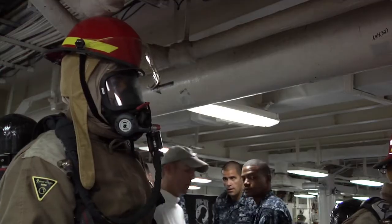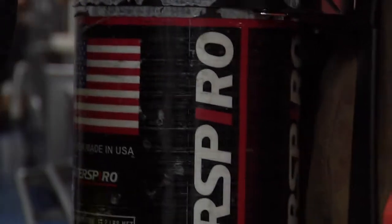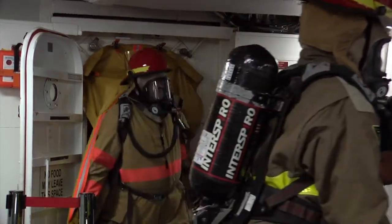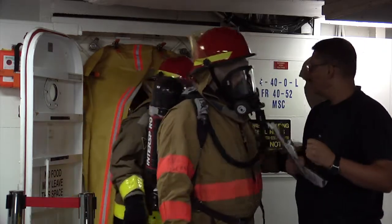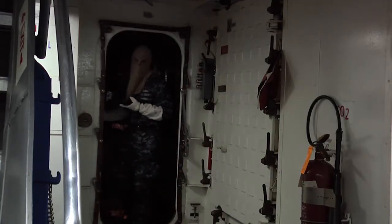We would like to get the actual investigators to be in the Repair Locker ready to go within 3 minutes, and the actual fire party within 5 minutes all suited up and ready to go. They will report to Repair Central and they will give them guidance on where to go, what route to take, and who to relieve.